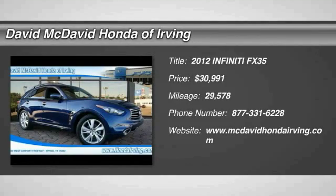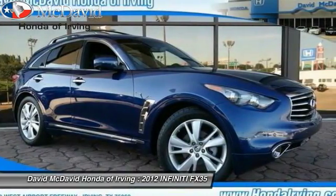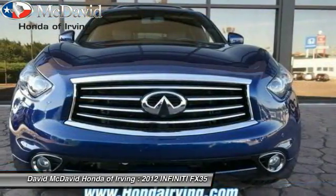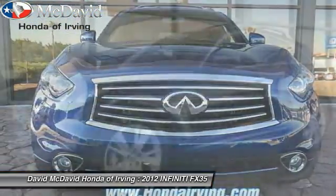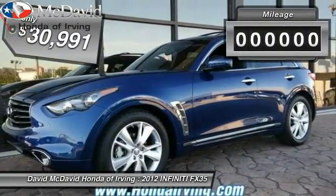The 2012 Infiniti FX35. The FX stands out with bold styling, an eager powertrain and responsive handling. The 3.5 liter V6 provides plenty of power and 18 miles per gallon overall, and is priced below $35,000.